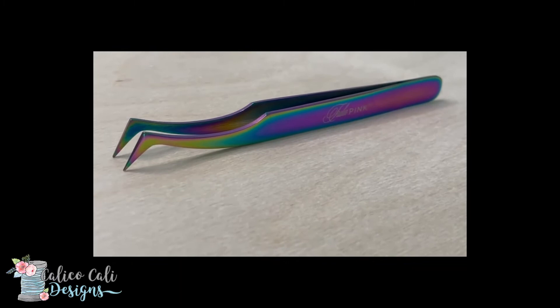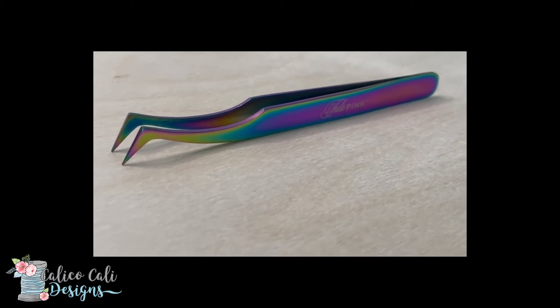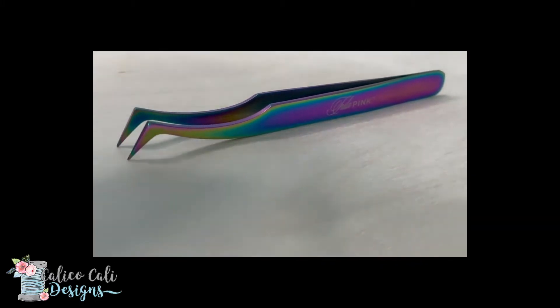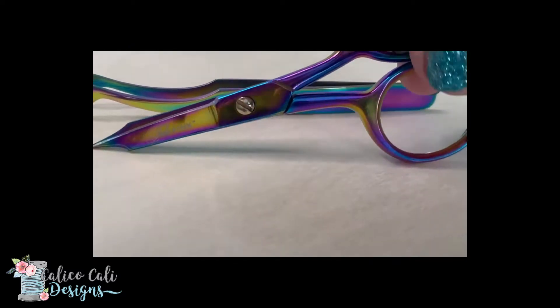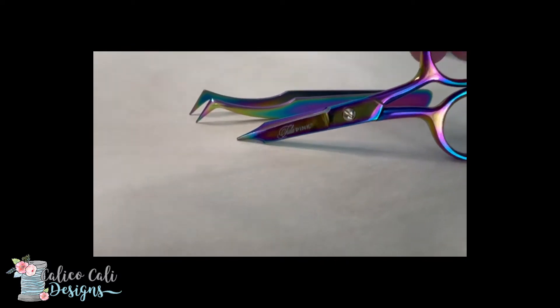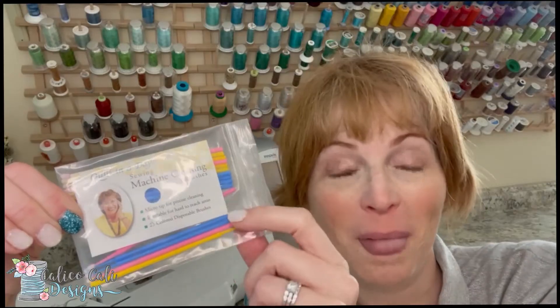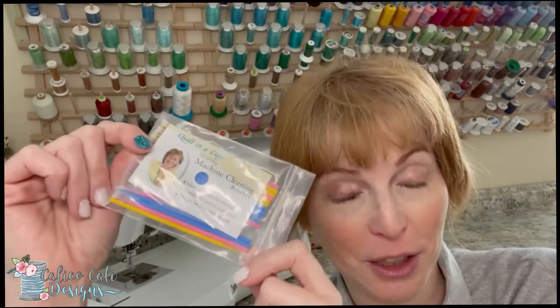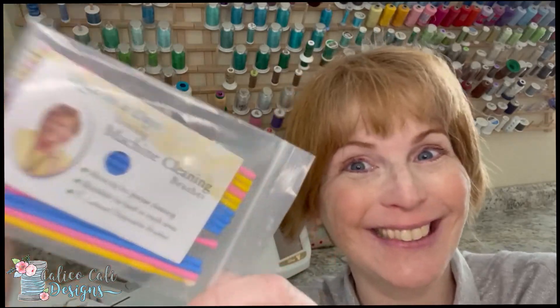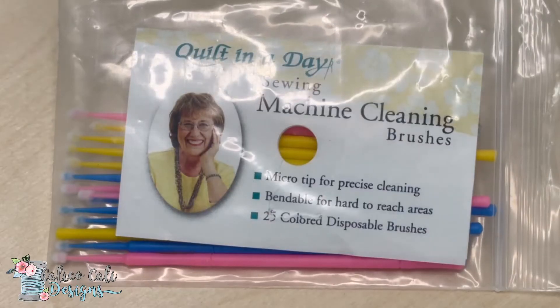They're my go-to tweezers and I use them for everything. She also has scissors that match — I mean, just look how cute these are. Next up are my Quilt in a Day cleaning brushes.